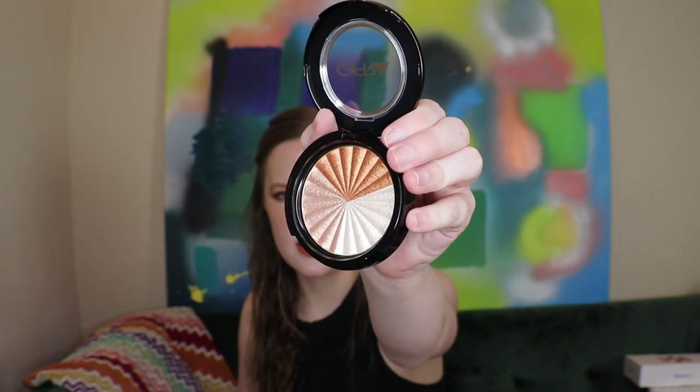I actually put on almost a full face of OFRA today — I have their eyeshadow palette that I received in a Boxycharm and I've barely used it. There are six full-size products in this box, which is awesome. Starting with the powder products: a blush, a bronzer, and a highlighter. The highlight is the Nikki Tutorials Everglow Highlighter — I already own this one. I got it in Allure. This box has three highlights in a palette — I think one of them is Rodeo Drive — and you can mix them or use all three.